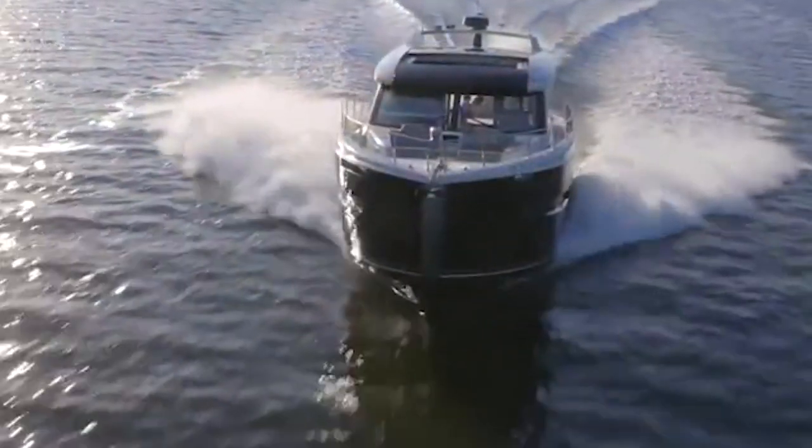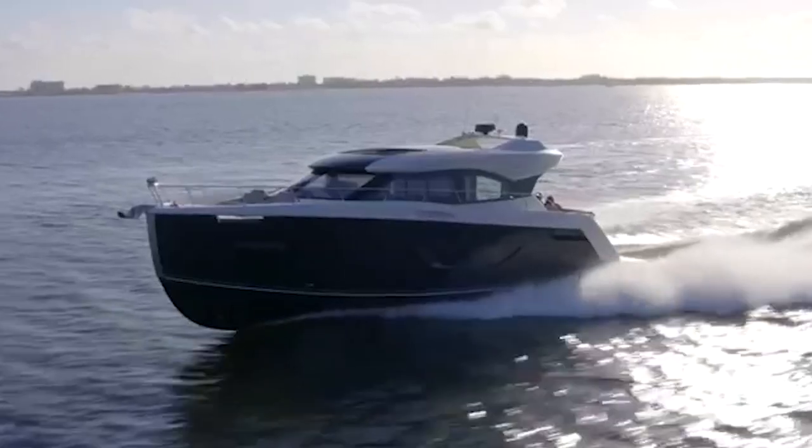Hey guys, this is Tony Smith with Dennison Yachting. Today I'm on board a 2020 Carver 52. This is a new listing by Chad Robertson here in Fort Lauderdale Beach at the Bahia Mar Marina. Chad is actually a firefighter here on the beach and one of our yacht brokers — he agreed to let me take you guys through this boat. Super nice boat, so let me flip the camera around and show you some really interesting facts and features.